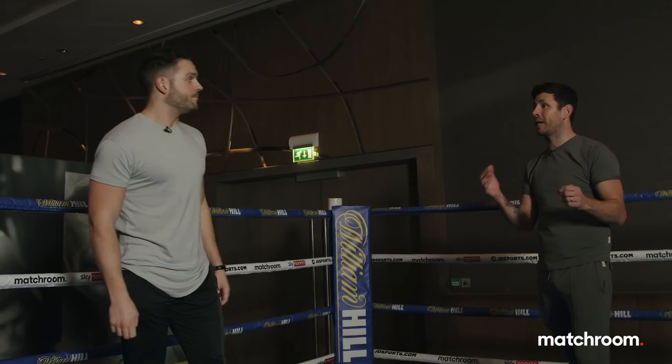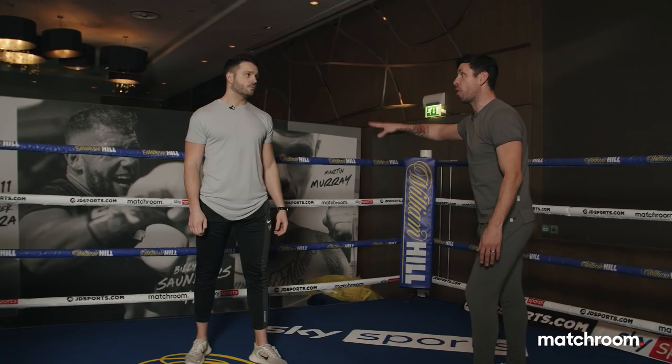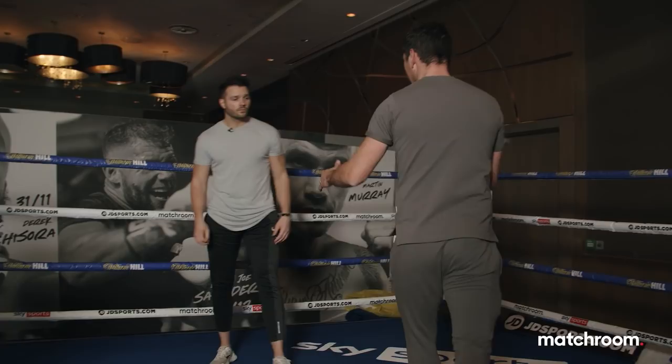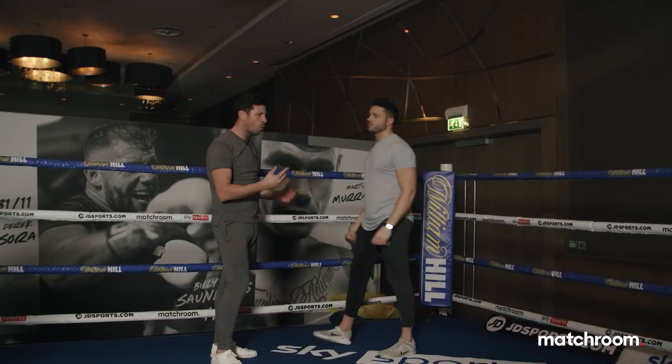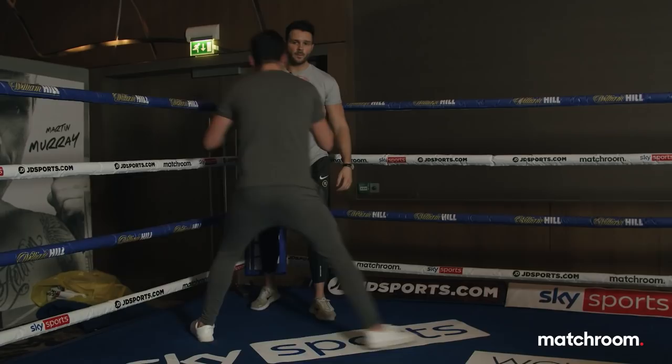Conor has very quick hands, but what can happen is you let your hands go before your feet — you don't take them with you, and you fall over your front foot. Against a counter puncher like Formella, that's dangerous. So coming forward, he's got to be aggressive with his feet — step across, step across. That's something Sean Porter did so well against Formella: he was so aggressive with his footwork, and once he got in there, he made him pay — bang, bang, bang, uppercut.